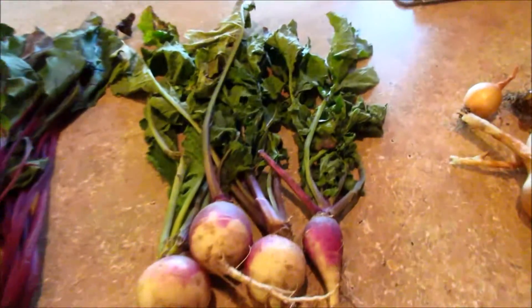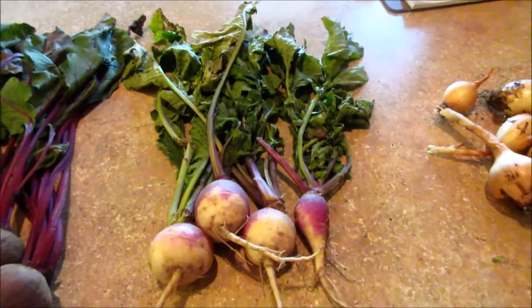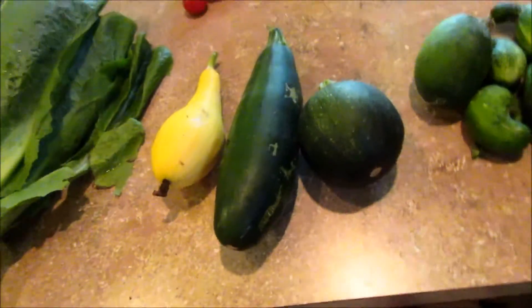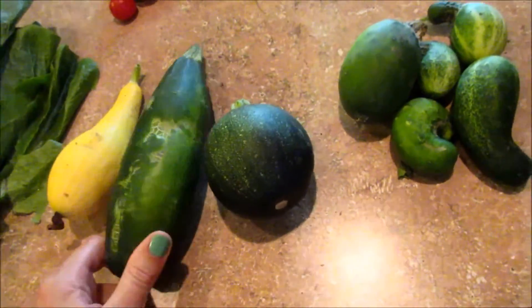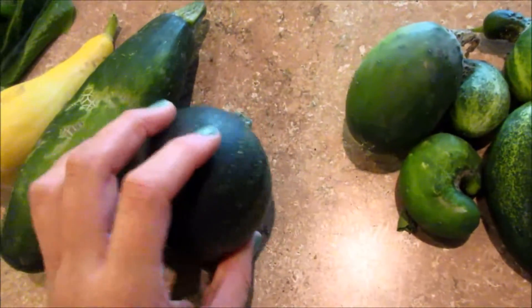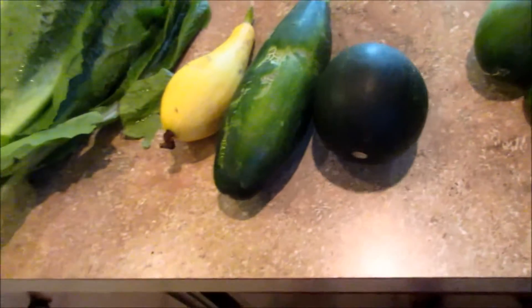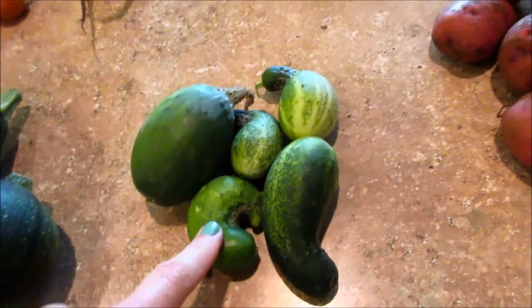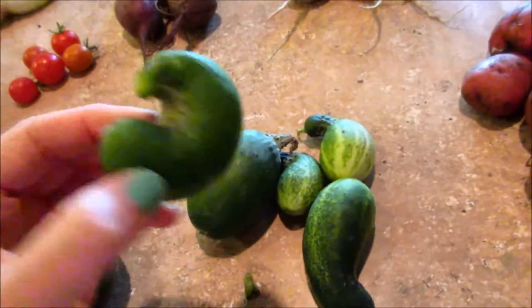A few more turnips. The leaves don't look good because today's Thursday — I should have picked this up Wednesday. And we got a few different squashes; he said they were eight ball squashes and you do the same thing with them as you would with regular squash. And a few cucumbers — mine and JoJo's favorite.